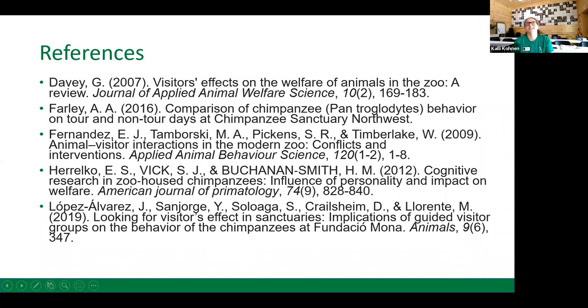I have a list of references for anyone who wants to delve a bit more into this topic. You can email me at kconin@projectchimps.org.